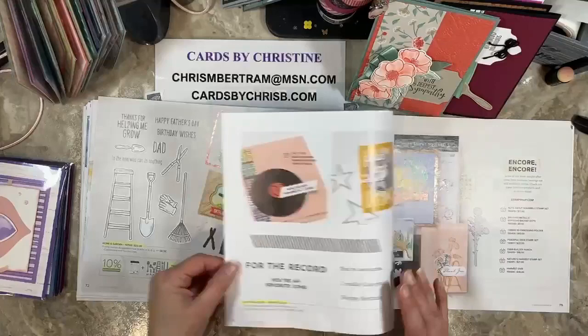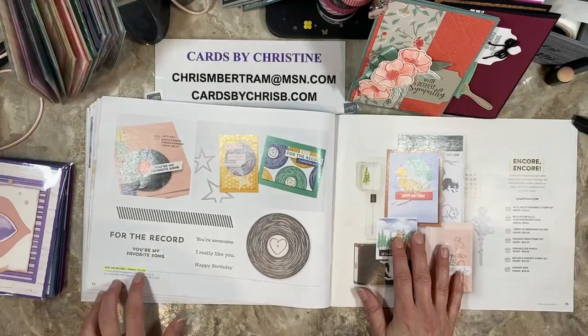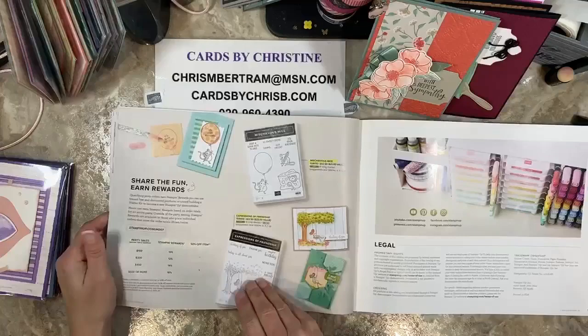Brave Vikings is reduced to $14 — that is going away. For the Record is retiring — that is going away. And then there are some hostess things back here too. The Mischievous Mice and Expressions of Friendship — those will both go away, not reduced.